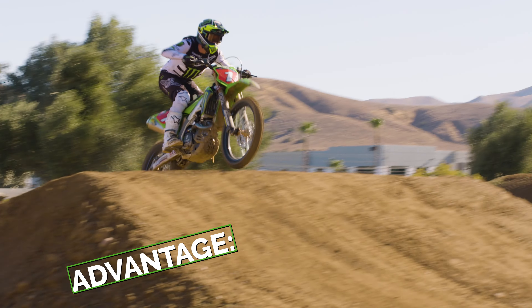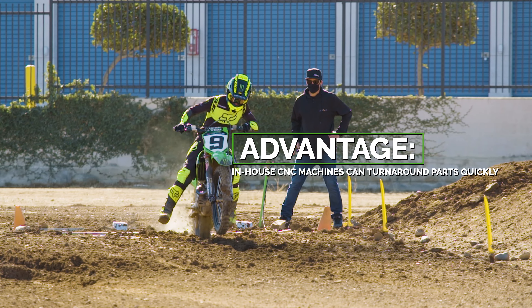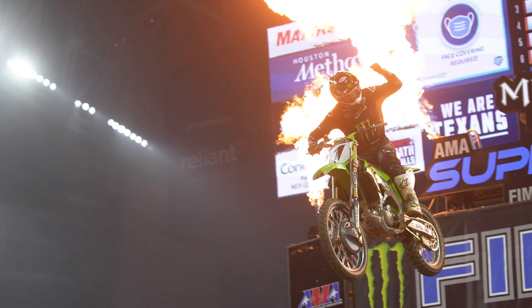The team can come to us on a Monday morning with an idea and we can have a part in their hands by Wednesday. That's the power of having these machines at your fingertips. Between our fabrication department and the CNC room, we can make anything on the bike except the tires.